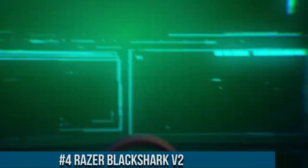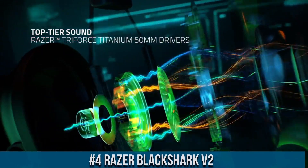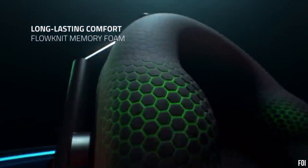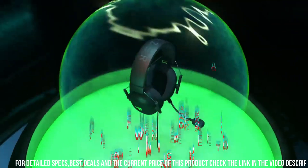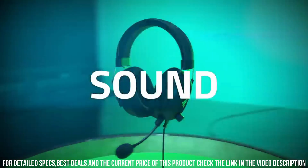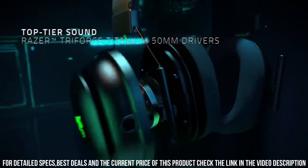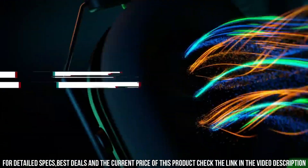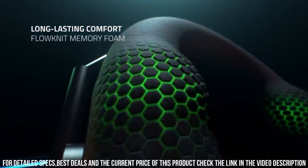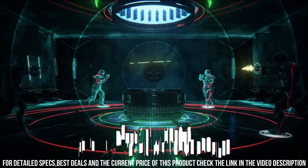Number 4. Razer BlackShark V2 — designed to take your gaming experience to the next level. With its advanced 50mm drivers and THX Spatial Audio technology, you'll be fully immersed in the game, hearing every detail with precision and accuracy. The ultra-soft memory foam ear cushions provide long-lasting comfort, while the detachable noise-canceling microphone ensures crystal-clear communication with your teammates. The BlackShark V2 also features a durable construction and a sleek, stylish design. Elevate your gaming experience with the Razer BlackShark V2 and unleash your full gaming potential.